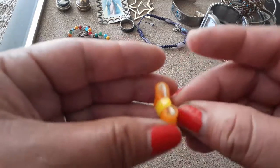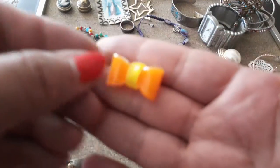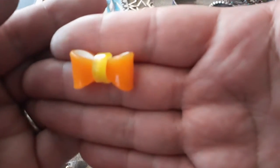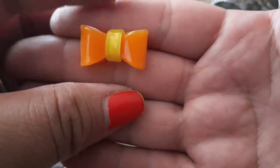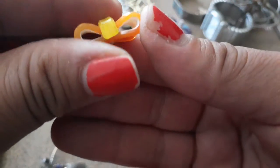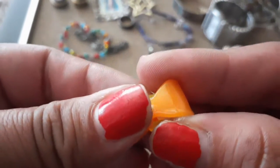Oh my gosh, this is so pretty! It reminds me of a candy bow earring. I'm not sure when this was made.